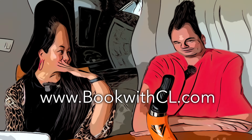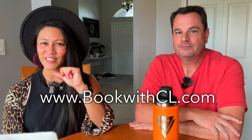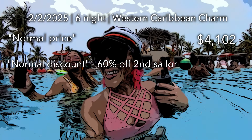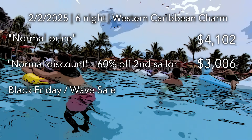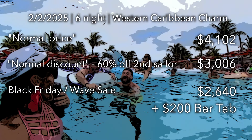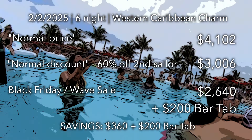That's just the Black Friday deal — on top of that booking with us gets you an even better rate, so be a smart traveler and price compare. Let's do that again on a longer sailing: the normal price is around $4,100, the normally discounted price is around $3,000, and the Black Friday 80% off second sailor brings you down to $2,640 with a $200 bar tab — a pretty significant savings.